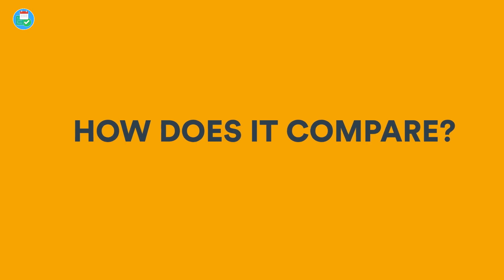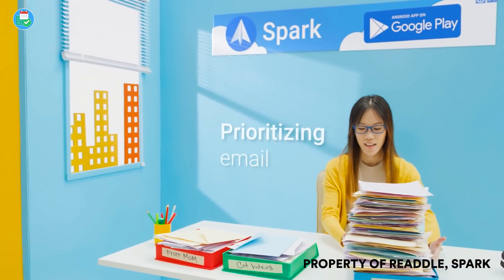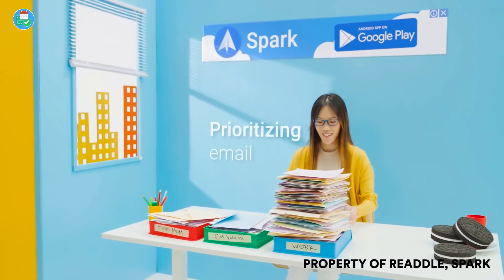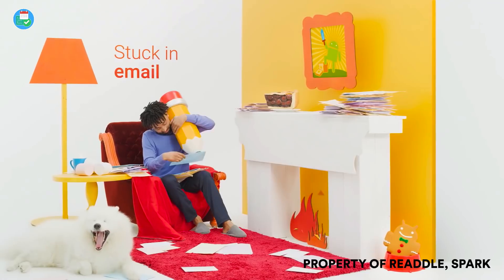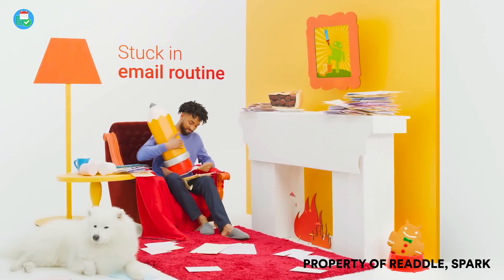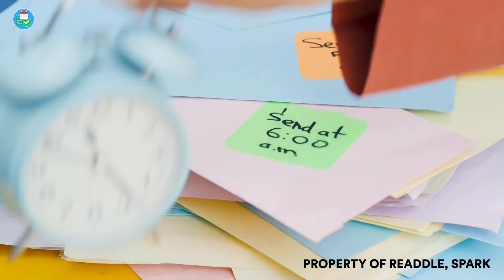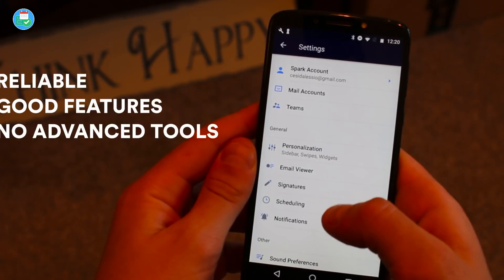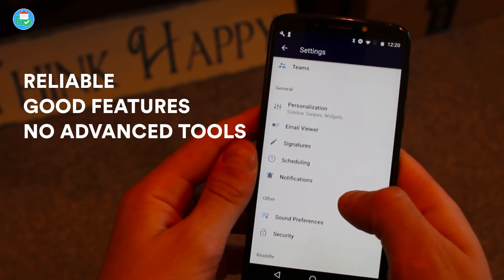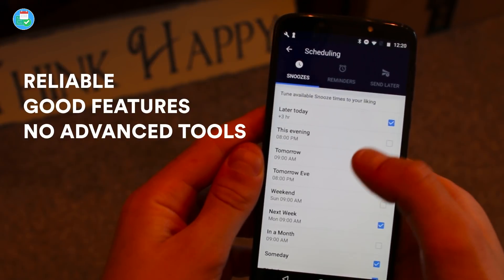We really liked how they released this as well, because they released it with a video with Stephen Fry narrating it, which was really impressive. Here's a short clip of that: 'Writing long email replies over and over again... some of us go way too far to send an email at the perfect time.'